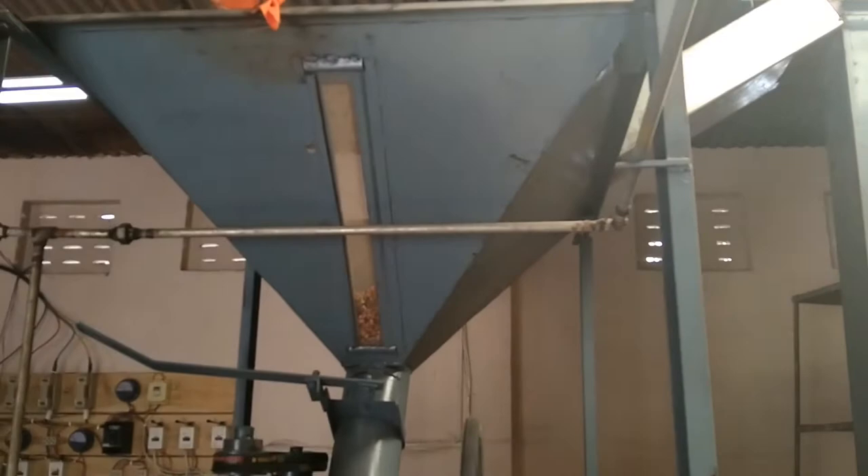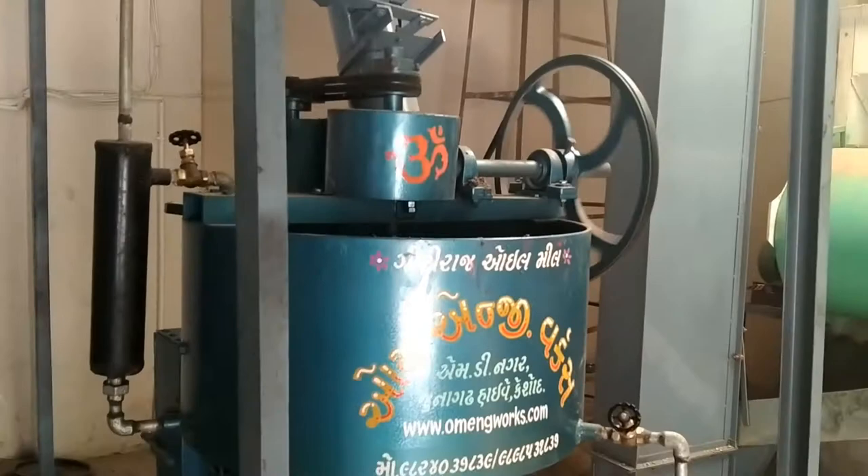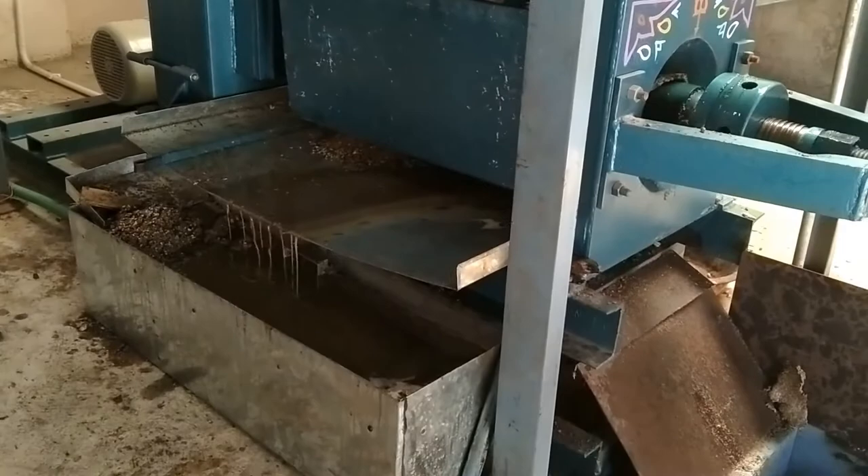Once heated, the seeds directly go into the oil expeller. The oil expeller has a rotating screw inside which exerts pressure on the seeds. This extracts the oil.